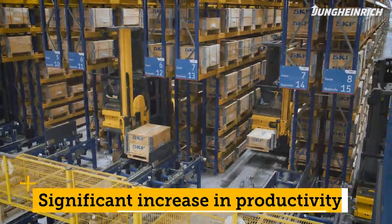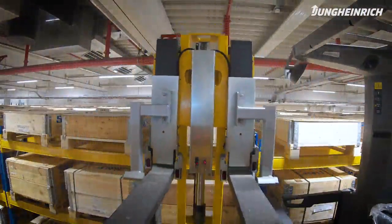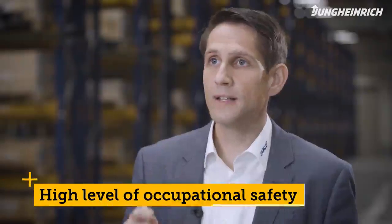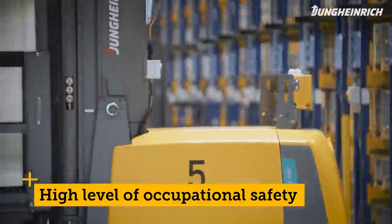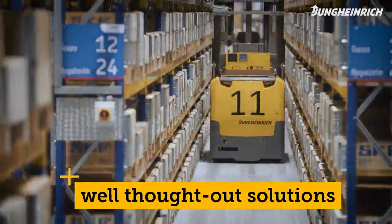We've certainly been able to increase productivity significantly. The second essential aspect was that the project's maturity is reflected by its very high level of occupational safety. We recommend Jungheinrich because they deliver well-thought-out solutions.